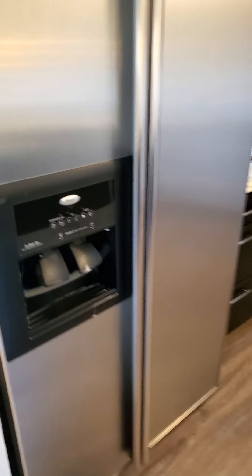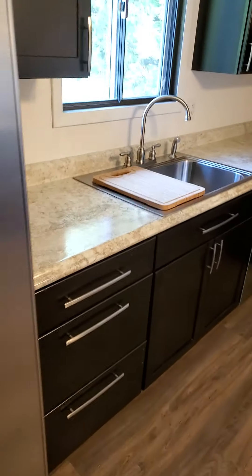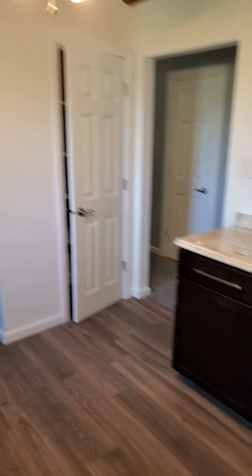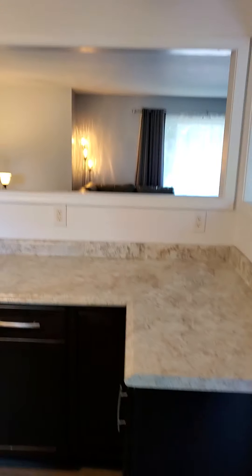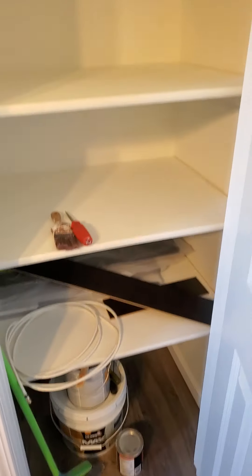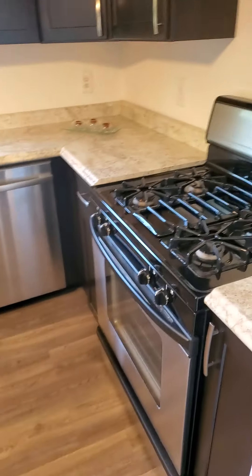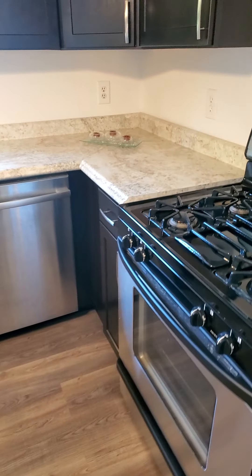Here's the fridge, looks newer. Nice cabinets. Pantry — more cabinets, let's take a look at this pantry. It's a nice size. Let's see — stove, gas stove it looks like.